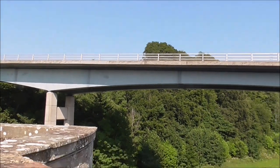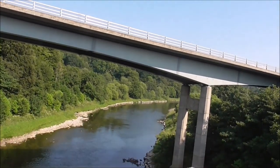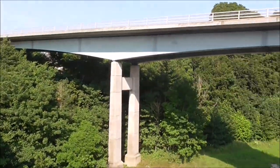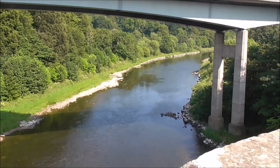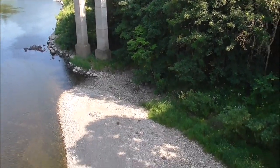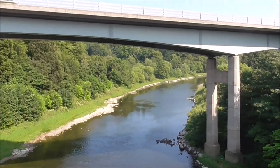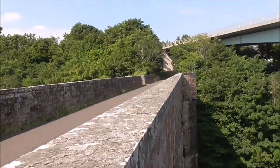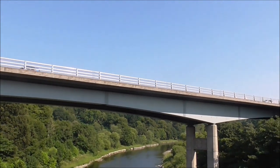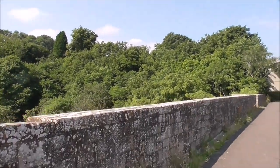So it flows into the Tweed? Yes, it joins the Tweed, somewhere around here. It's an amazing structure, isn't it?